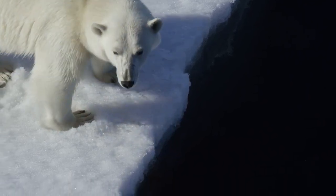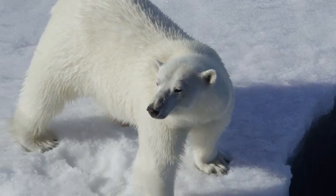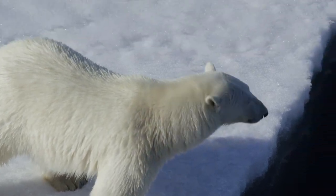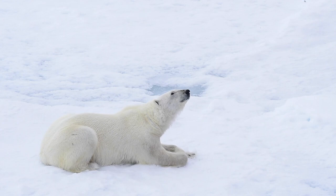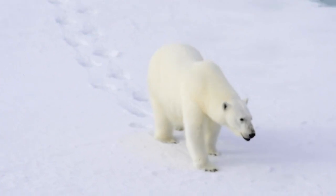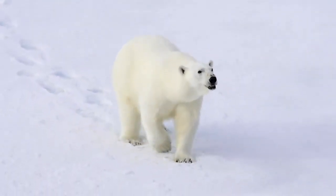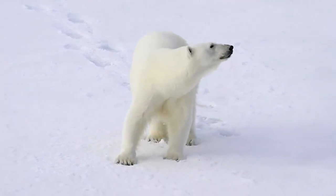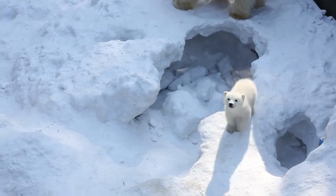Resilience of the Polar Bear. Finally, we journey to the frigid Arctic and witness the polar bear's extraordinary adaptations for survival in its icy realm. Polar bears boast a thick layer of insulating fat beneath their fur, providing crucial warmth in subzero temperatures. Their large, webbed paws act as efficient snowshoes, distributing their weight and preventing them from sinking into the snow while navigating the icy terrain. Equipped with keen senses and powerful limbs, polar bears are adept hunters.